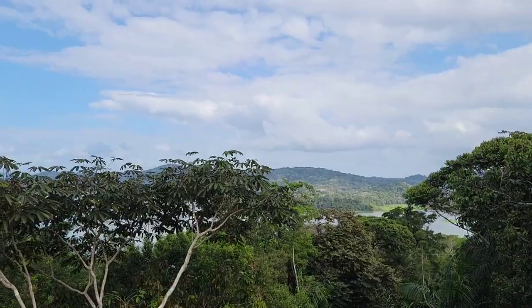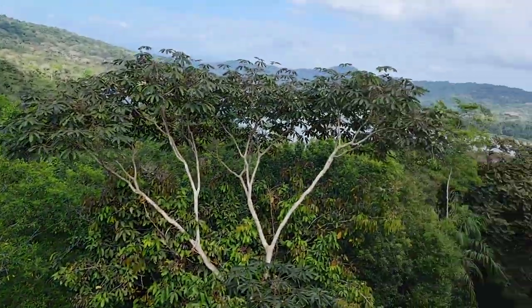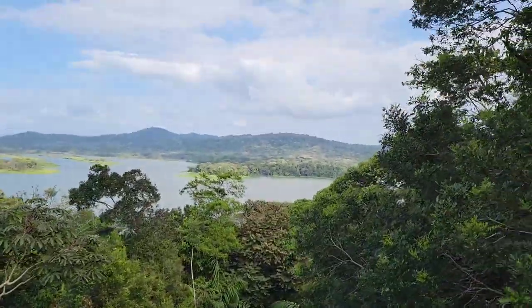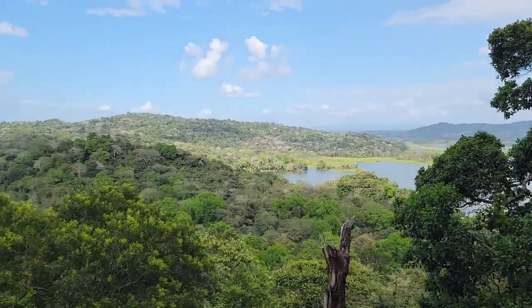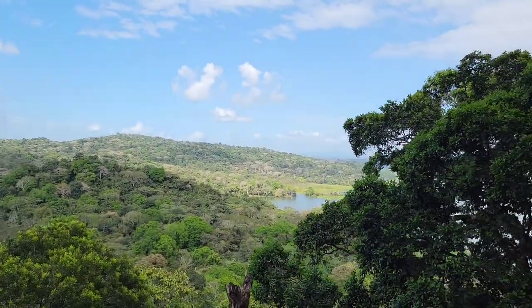The audio guide enriched the experience with fascinating insights about the local flora, fauna, and the significance of the area. Throughout the journey we were treated to an incredible show of nature — it kind of reminded me of Mystic Mountain in Ocho Rios, Jamaica. We were 280 feet in the air above the forest, the ride was about a half a mile, and it ended on top of Pelado Hill.